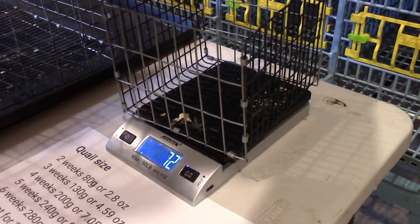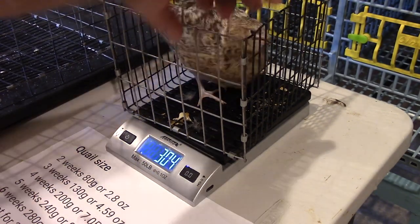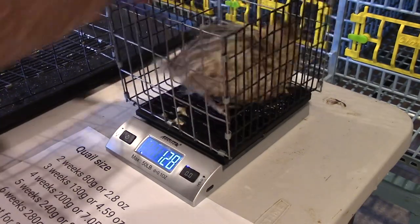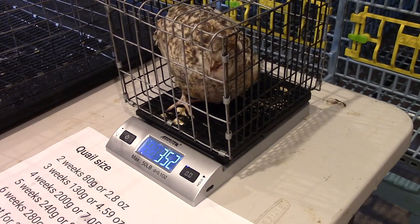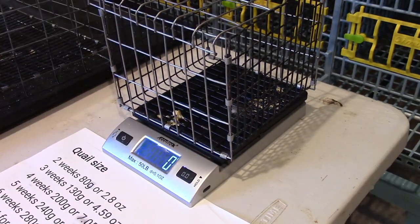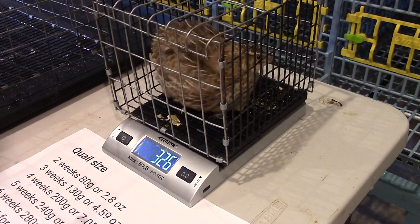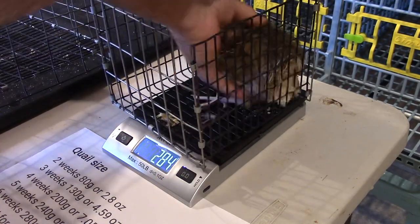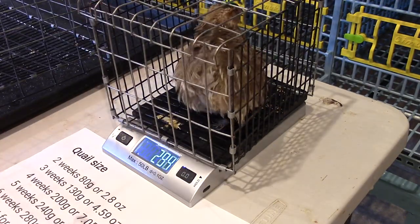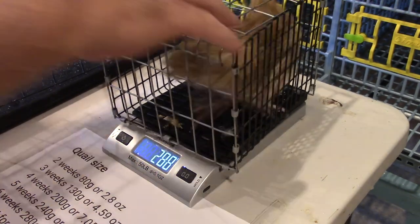Here are a couple of the red pansy hens. These are 306 grams, so she definitely made weight. And then I've got one that feels a little bit bigger — 352 grams — she's definitely going to make weight for the red pansy line. I also threw in a couple of Egyptians. These are six-week-old Egyptians; she's about 324 grams, so this Egyptian line will also be classified as jumbos. Here's an Egyptian rooster at about 288 to 290 grams at six weeks, which is just fine for a rooster.